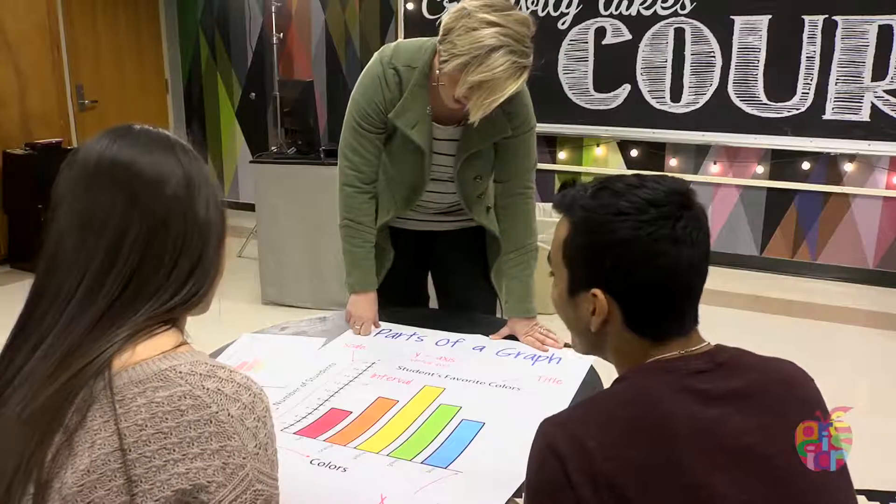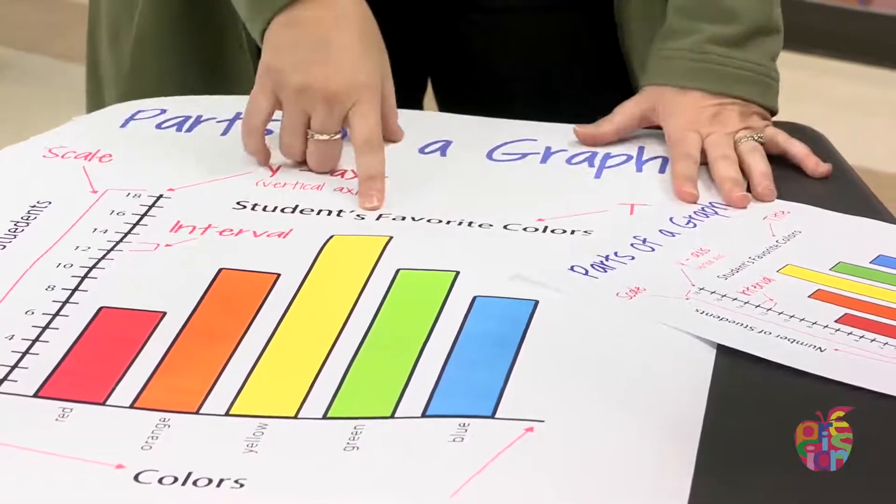Having a One Touch Plus printer on our campus allows us to create projects on the fly. Teachers can basically — if they can dream it, we can create it and they can print it.